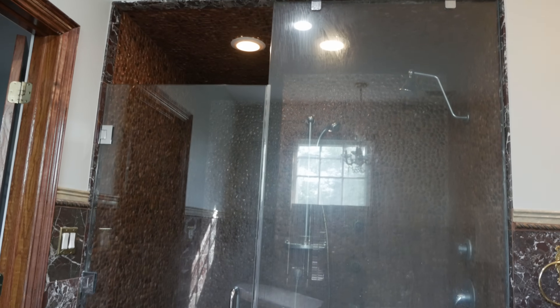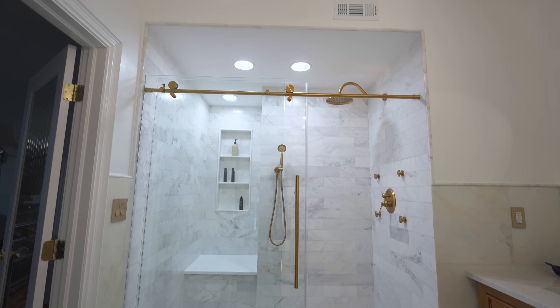This is our latest bathroom remodel project. We took this outdated space with river rocks on the walls and porcelain tile on the floor and transformed it into a luxury bathroom.